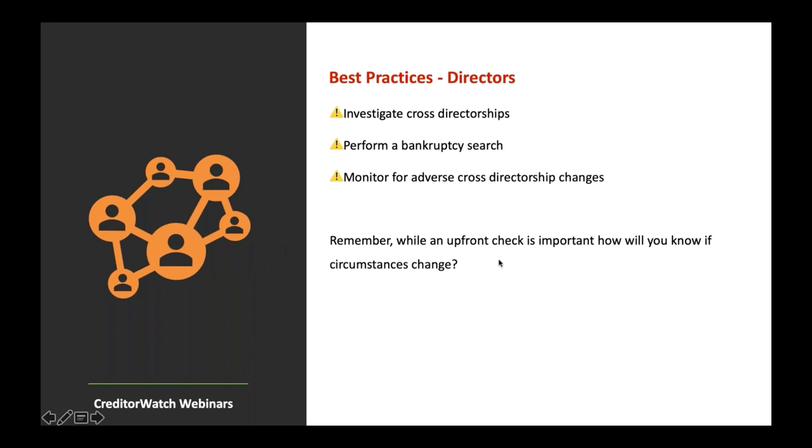A key question to pose: while an upfront check is important, how will you know if circumstances change on both the company, entity, or director after the initial check?